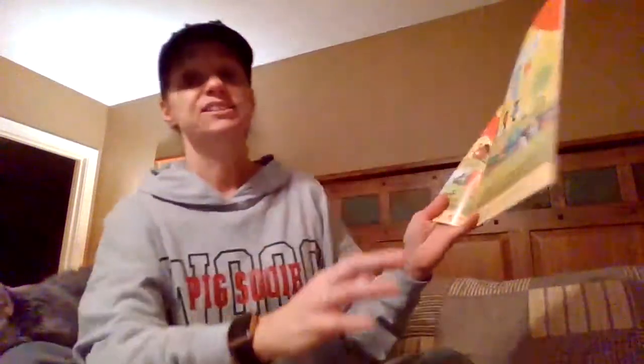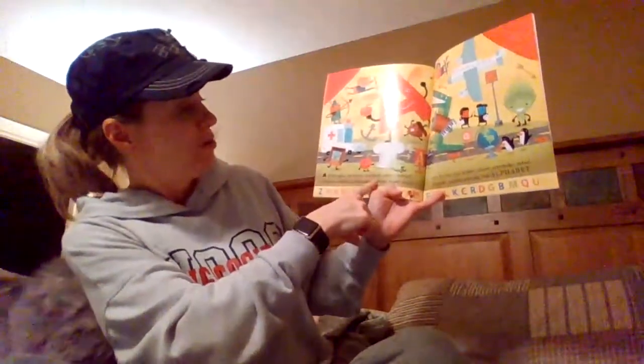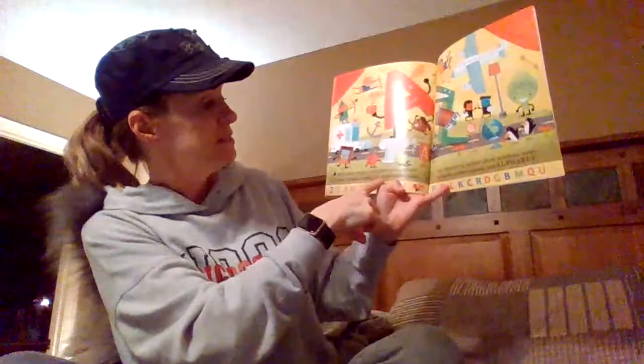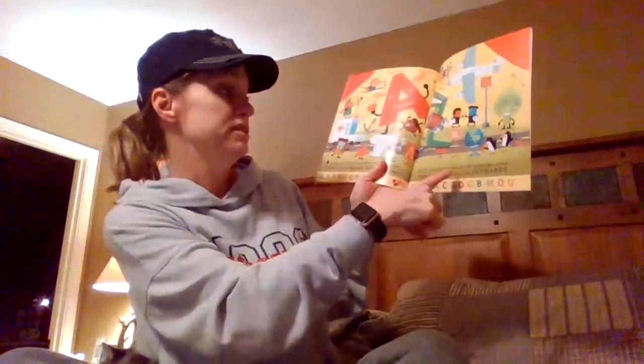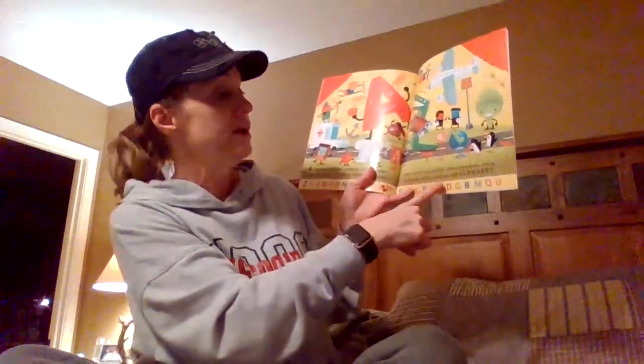A is for accident, apple, accident, accordion, acorn, acrobat, airplane, alligator, ambulance, anchor, angel, angle, ant, Antarctica, archer, arrow, artichoke, artist, artwork, Arthur, Avenue, and alphabet!